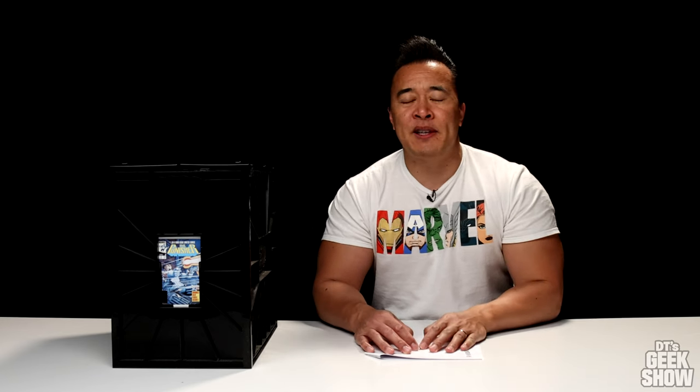Hey guys, it's DT. Welcome back to part three in my big countdown series. If you're just joining us, I am counting down the top 100 most valuable comic books in my collection. We've already taken a look at numbers 100 through 51, so if you've missed any of those videos, make sure to check them out. I'll leave a link in the description down below. Today we're going to be taking a look at numbers 50 through 26.